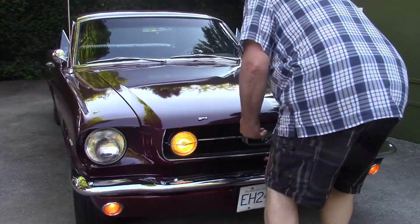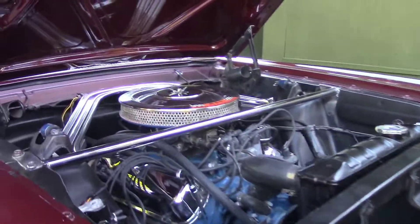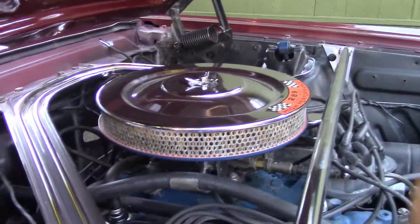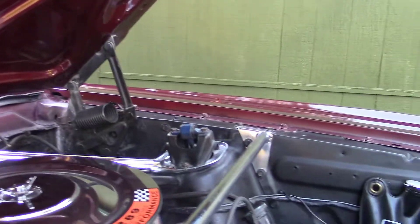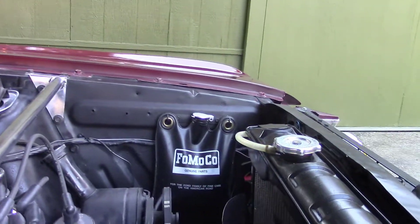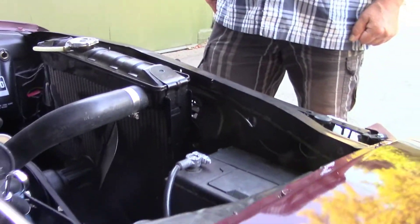Looks terrific. Love those extra fog lamps. Clean as a whistle — right off the factory floor. Body shop made quite a mess though. Sanding and everything.